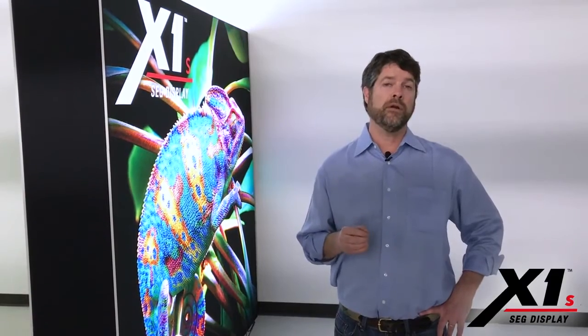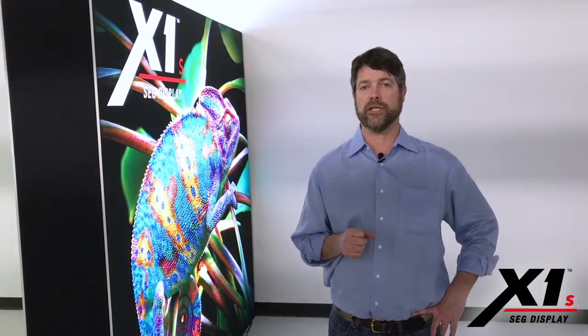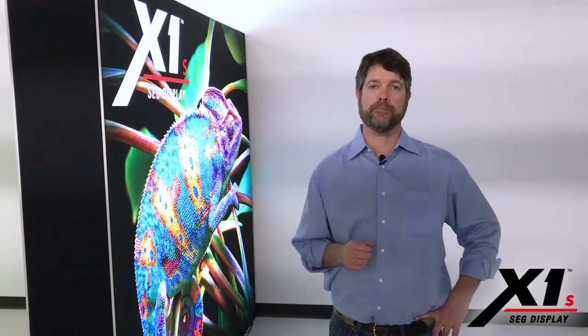So if you'd like to learn more about the product, about the double-sided backlit light box, please feel free to reach out to your account executive, your accounts coordinator. We'd love to talk to you more about the product and specifically this application. Thanks a lot. Appreciate your business.